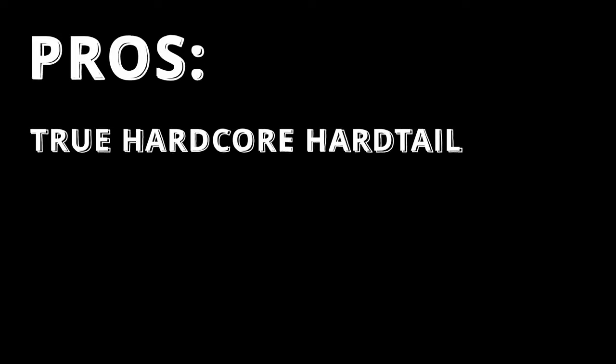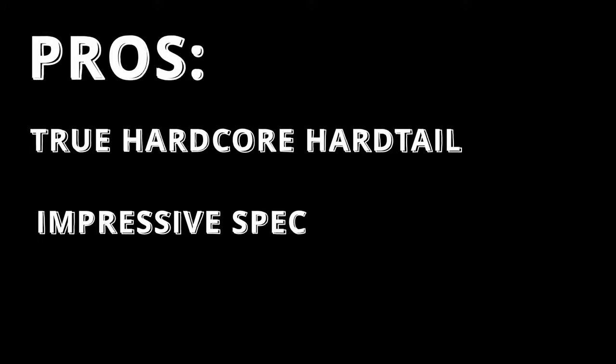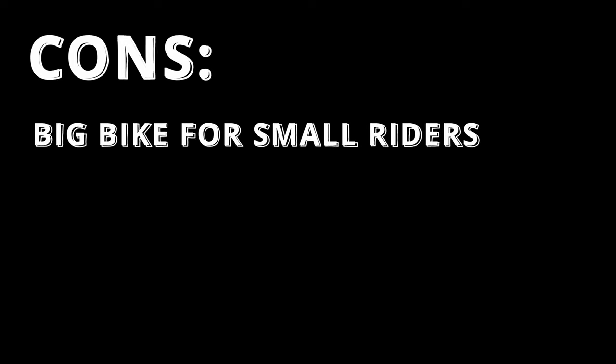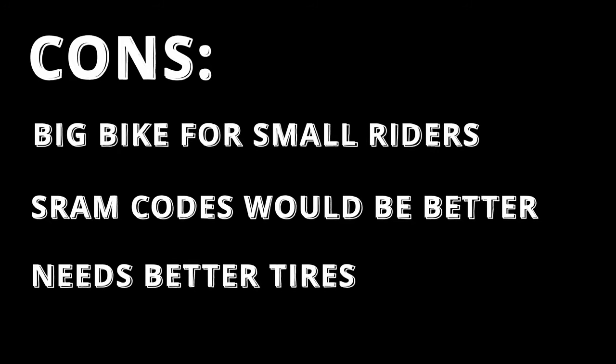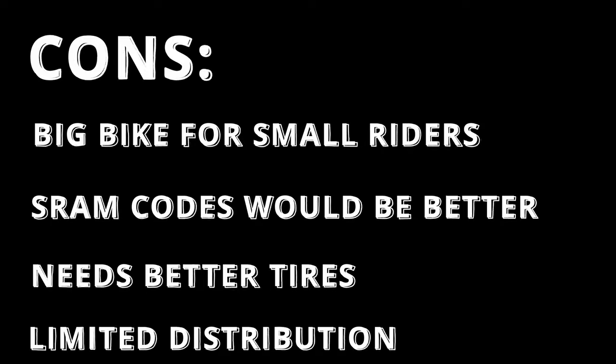The pros: super aggressive hardcore hardtail, spec'd with solid parts. You'll be hard-pressed to find another downhill-capable hardtail like this for the money. The closest geometry-wise is the Chromag Doctahawk, a Canadian-made frame that costs almost as much as this whole bike. The cons: this bike will be a handful for shorter riders on slow tech, as 29-inch wheels coupled with the long chainstay make maneuvering difficult. The SRAM G2 brakes wouldn't be my first choice for this bike's intended use — there are better options. The stock tires need replacement, though you can opt to upgrade when ordering. The bike is only available through Planet X Bikes, so your eggs are solely in that basket — though Planet X has been around for some time and is quite popular in the UK.